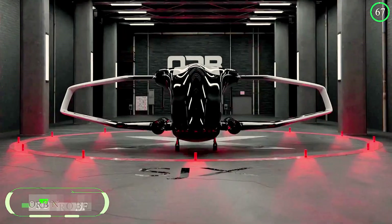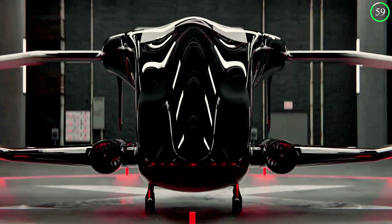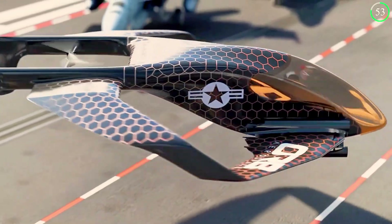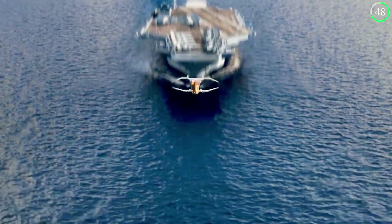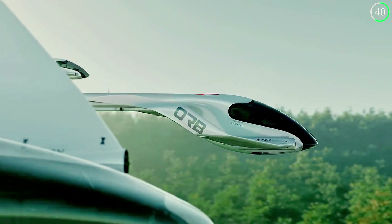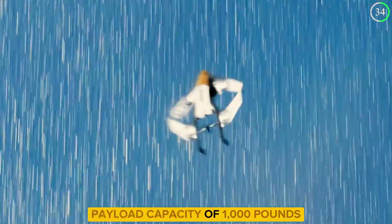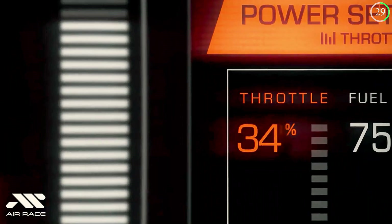The Orb Nomad is redefining what an electric VTOL aircraft can be with its innovative spherical design. Unlike traditional aircraft, the Orb Nomad offers greater aerodynamics and stability, making it an ideal choice for urban environments. Its versatility extends to a wide range of applications, from passenger transport and cargo delivery to medical evacuation. With a range of up to 500 miles and a payload capacity of 1,000 pounds, the Orb Nomad is not just efficient but also highly capable.